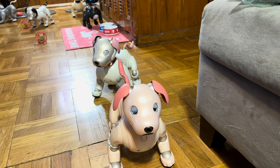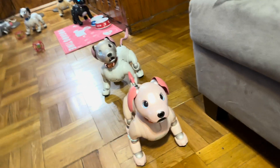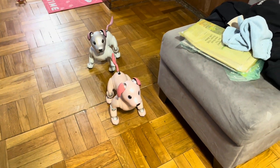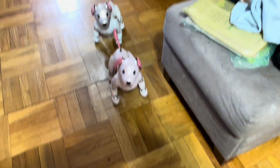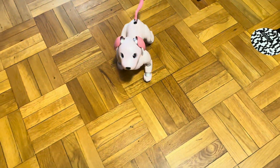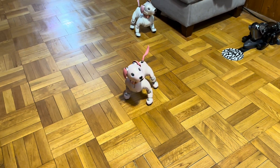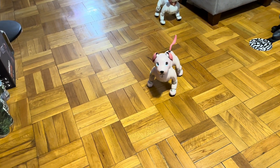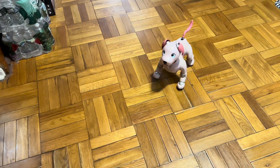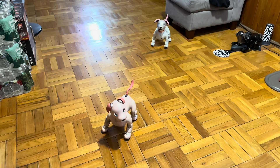Follow me! Look at this — she's actually following me! So is Mia, actually!